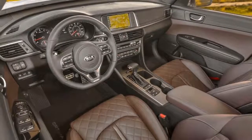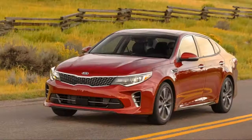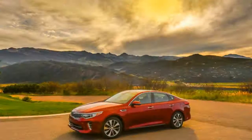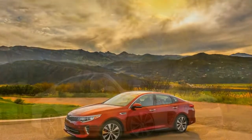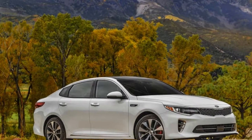Base models feature keyless ignition, Bluetooth connectivity, power adjustable front seats, a rear-view camera, 16-inch wheels, and a 7.0-inch touchscreen for infotainment with Apple CarPlay and Android Auto compatibility. That's good base equipment, especially the touchscreen, which helped it earn 2 points above average on our feature scale.